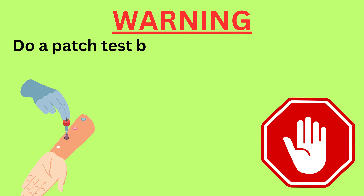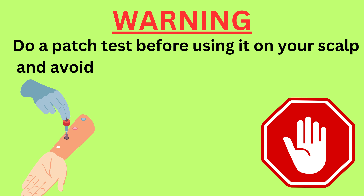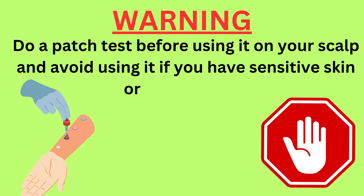Warning: do a patch test before using it on your scalp and avoid using it if you have sensitive skin or any allergies.